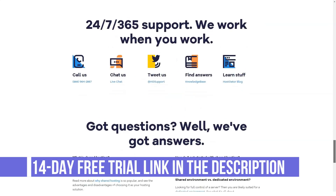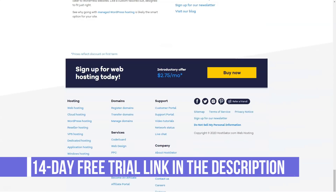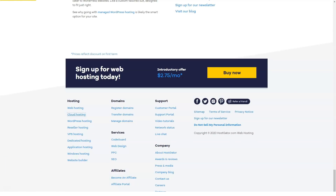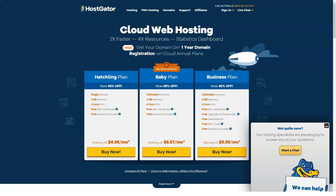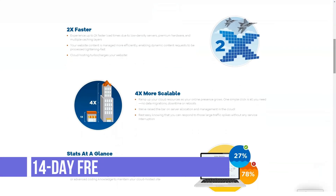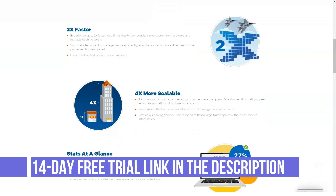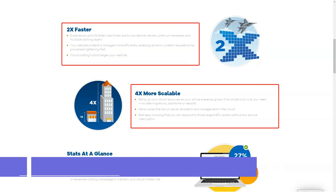HostGator rents data center space using four facilities in Texas. The vendor offers power backups, fire detection, and constant monitoring to keep its 12,000 servers safe and secure. HostGator uses 10 different fiber providers including hardware from Time Warner and AT&T.